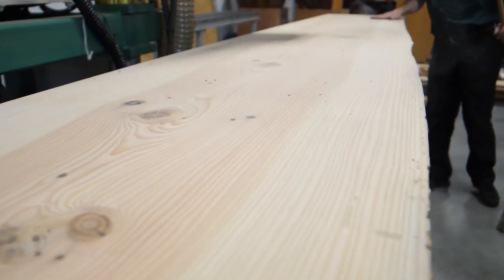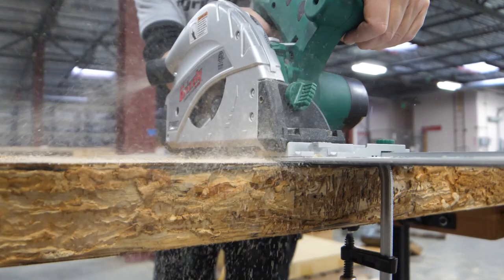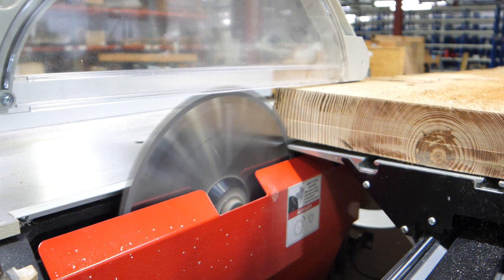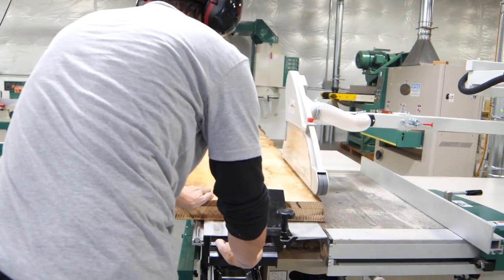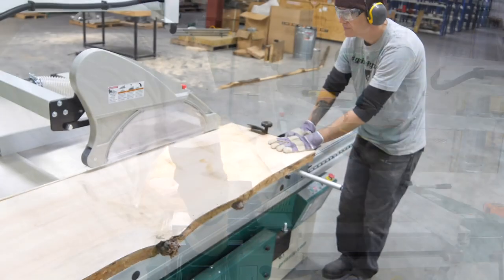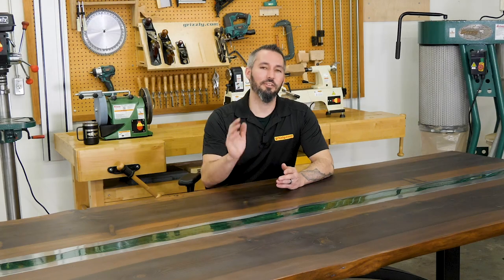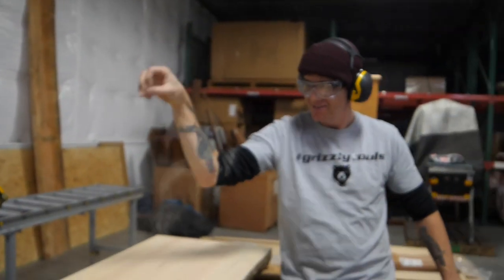That produced a gorgeous finish to allow for a bit more track saw action and then final straight-line ripping on our slider. And did I mention this is a team build? After a quick run through of operational safety and how to use the machines, our team members hopped in and took the reins — even on a massive slider like this. A little sawdust is much appreciated in our marketing department.